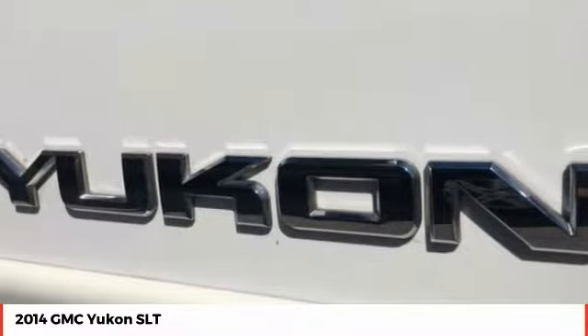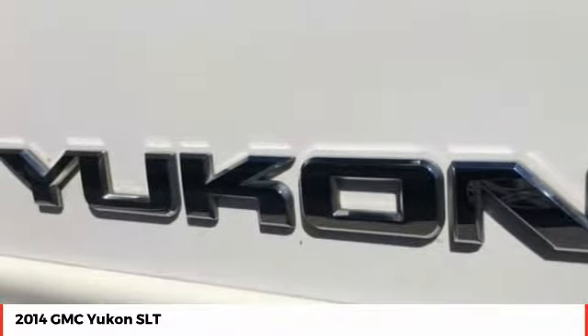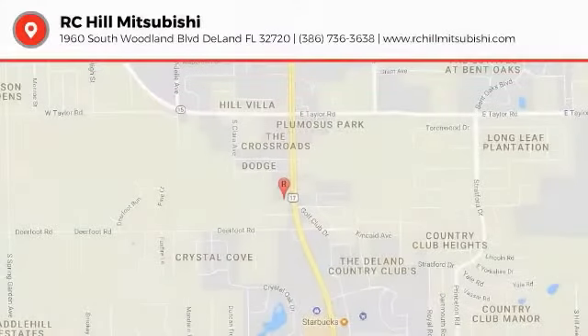This isn't just a vehicle, it's an experience. So stop in for a test drive today. See you then.